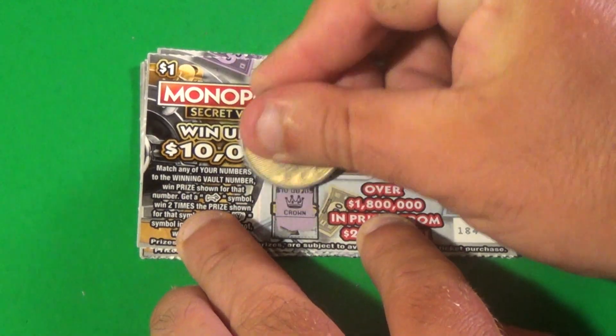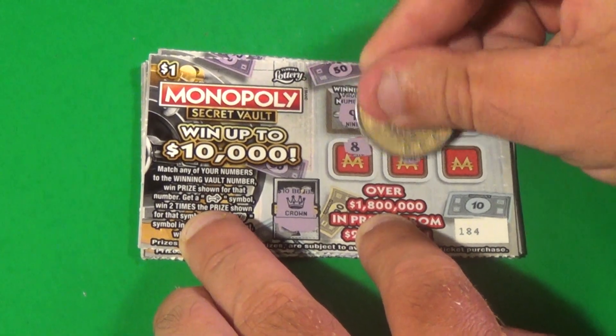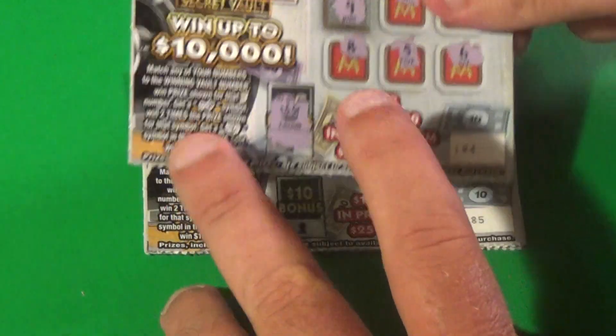Next one, crown. 9. Then we have a deuce, 15, 8, 5, and a 6. No good.